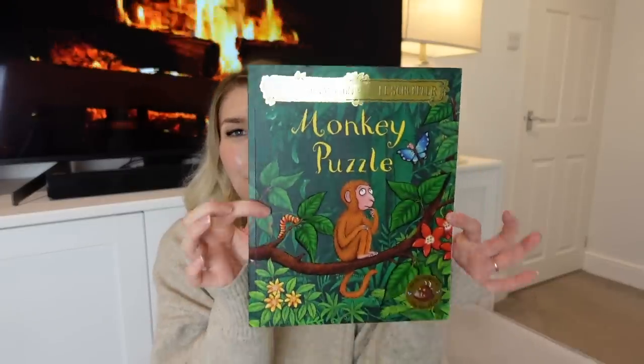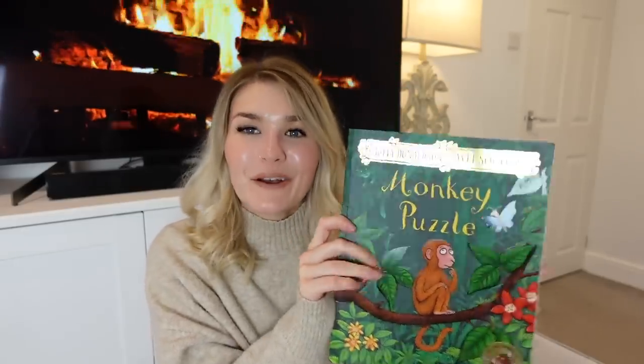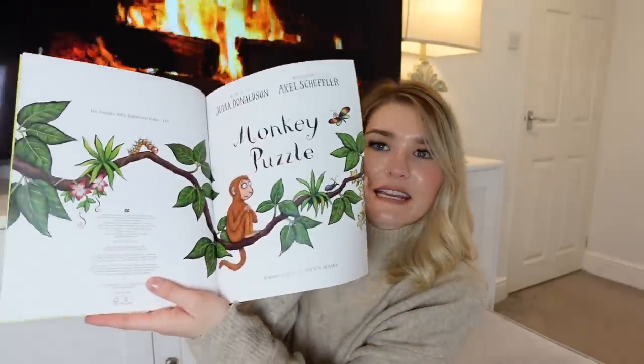I wanted to get George some updated books for Christmas because his current ones are very babyish — some have just one word per page. We read him a book every single night to get him to sleep. I wanted to share his current favorite book — it was a birthday present from one of my friends. It's 'Monkey Puzzle' by Julia Donaldson. It's his absolute favorite — gets him to sleep every single time. He always asks for one more at the end.